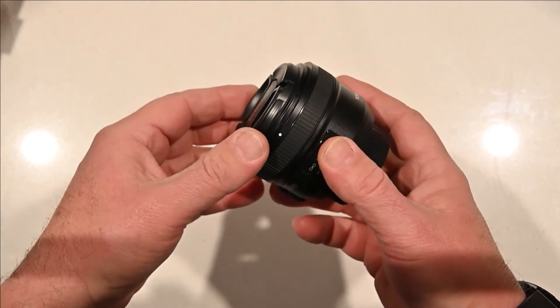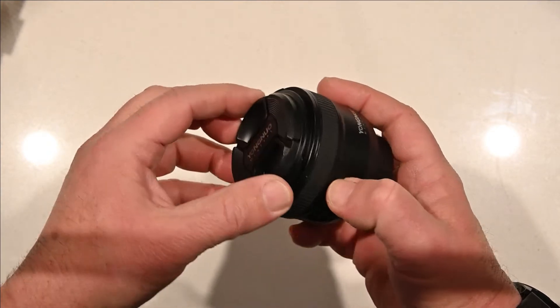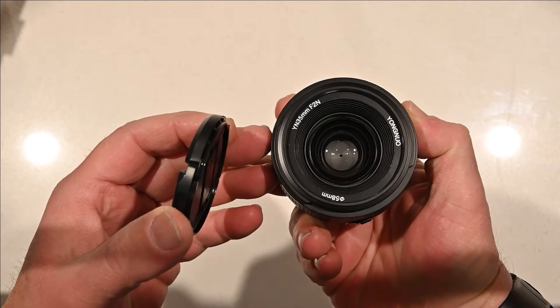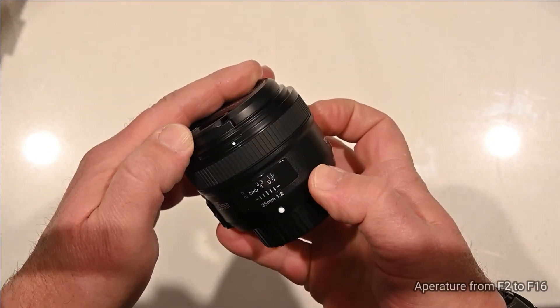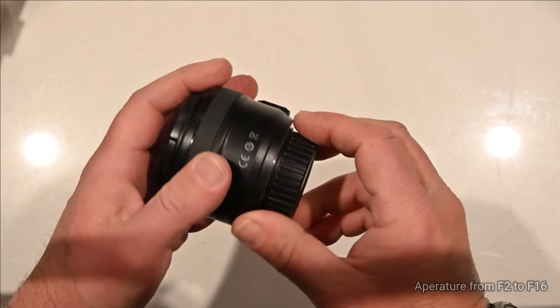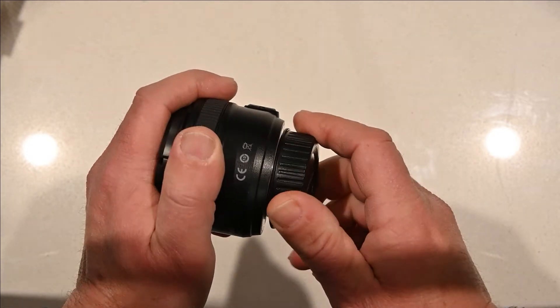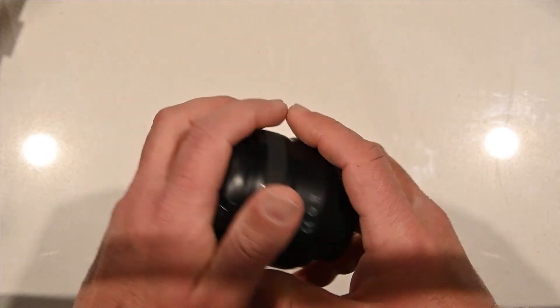I'm going to put it on the Nikon and see how it performs. At 35mm it's not too bad. Let's see where the aperture goes — it goes down to 1.2, so I'd be pretty happy with that if it actually works well. I'll take some footage and add it to this video, let's see how we go.